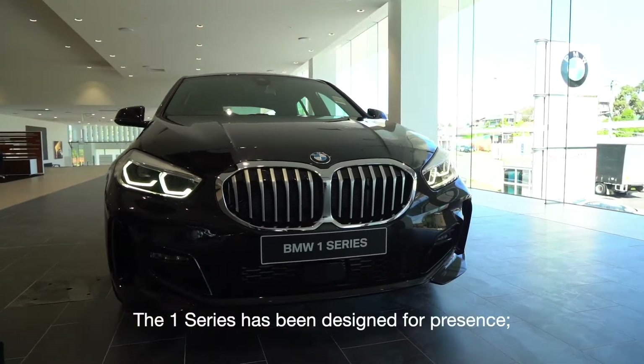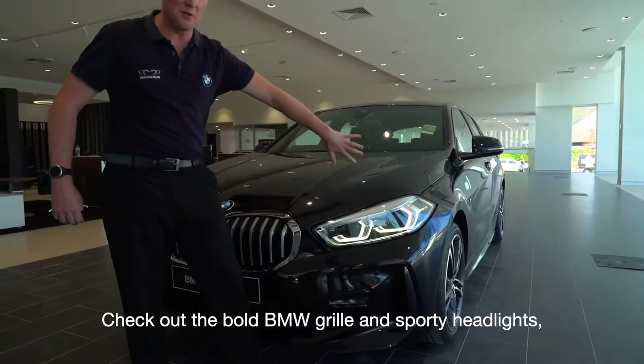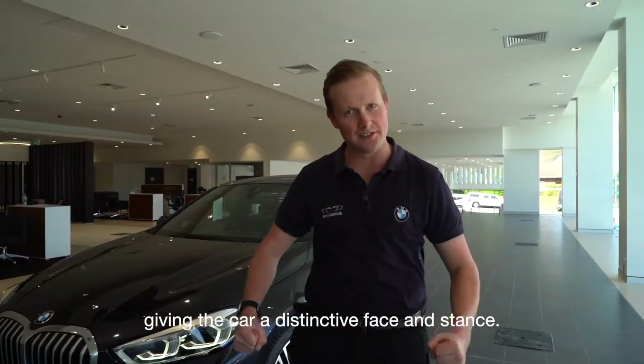The 1 Series has been designed for presence — to be noticed. Check out the bold BMW grille and sporty headlights, giving the car a distinctive face and stance.